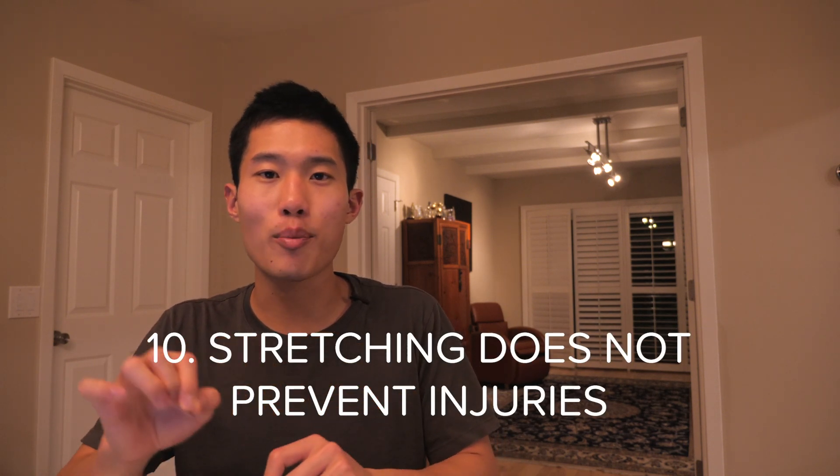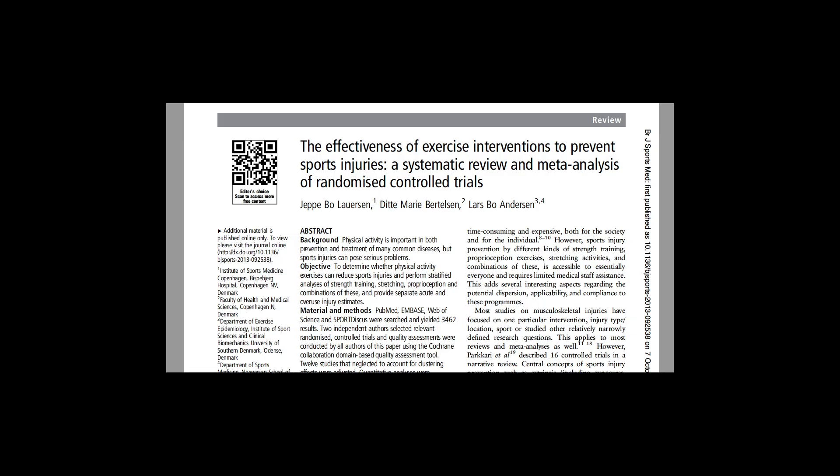Number ten: stretching does not prevent injuries. In school, we were taught to stretch what's tight, strengthen what's weak, and achieve ideal alignment for a protective effect. But research actually shows that stretching does not prevent injury, and strength training has more of a protective effect than stretching. A systematic review compared strength training versus proprioceptive and combination training versus stretching, and found that strength training had the most protective effect. Does that mean strength training makes you immune to all injuries? That's probably a stretch — you cannot truly prevent all injuries, especially in athletic populations where you can't control all the factors happening in a game. But incorporating some form of strength training into your client's program is probably a good idea.